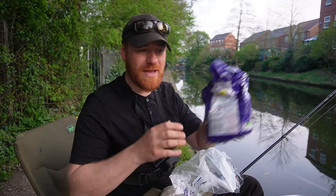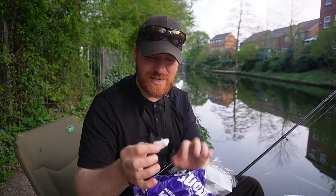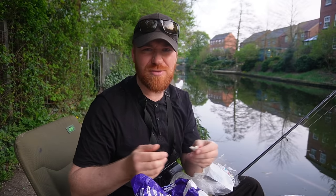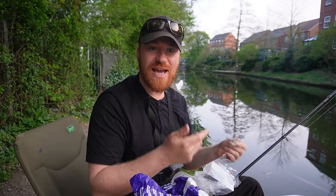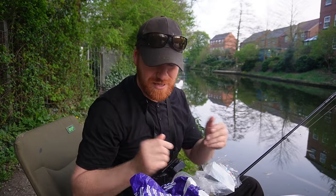That brings us to hook bait choice. We're fishing liquidized bread crumb as feed and bread flake on the hook. I've got three or four slices of bread — about 30p worth. You mold it around the shank of a hook, and you can also throw some balls in to help feed. Today it's really cheap and really simple — no need to buy maggots.